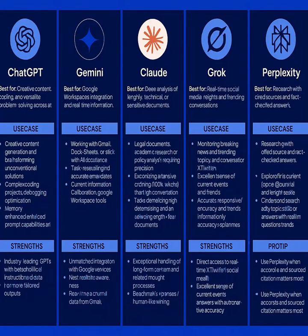Top 5 AI Model Showdown: which model is right for you? With 5 major AI models battling for your attention, which one should you be using? Let's break it down in 3 minutes.